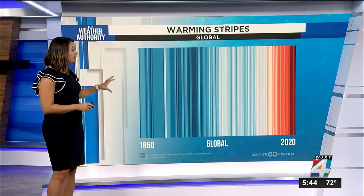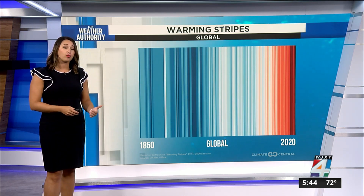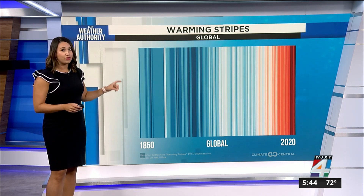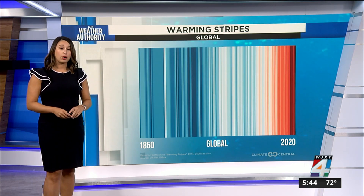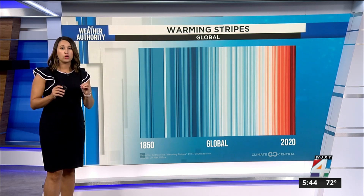The stripes turn from mainly blue to mainly red in more recent years, illustrating the rise in average temperatures in that country. Looking at our global stripes, you can see the stark difference from blue to red over the last 100-plus years. These stripes include a stripe for 2020, one of the hottest years on record globally.